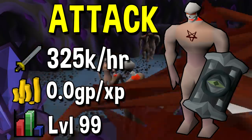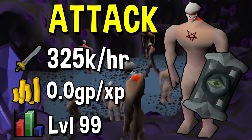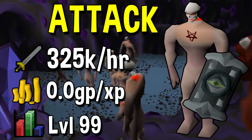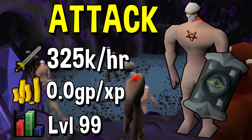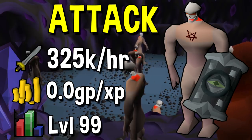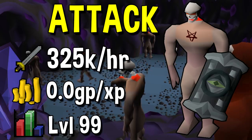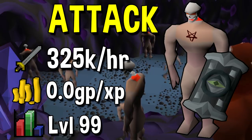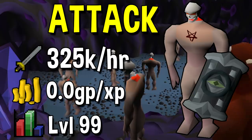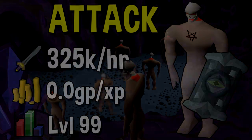The ideal location is at the Greater Nechryaels in the Catacombs of Kourend. Now many people may realize that you can't use the Din's Bulwark's special attack over and over again, however there is a workaround. If you have two other higher level alt accounts you are actually able to continuously use the Spec Transfer spell. By having your two alt accounts run back and forth between the Greater Nechryaels and your player owned house, you are able to continuously use the Din's Bulwark's special attack, making it a little bit like Chinning because you are constantly doing AoE damage. A very interesting method but very click intensive and a fairly high level method.